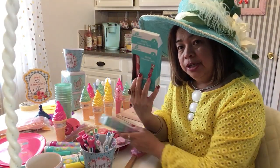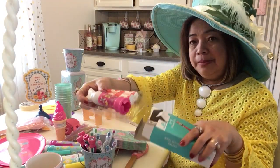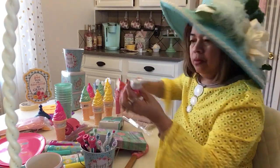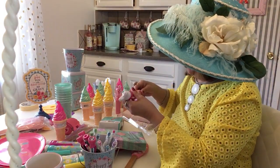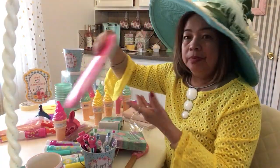I bought chalk for the kids so they can write on the cement — this is really cool. You put it inside and then the kids can write on the cement.